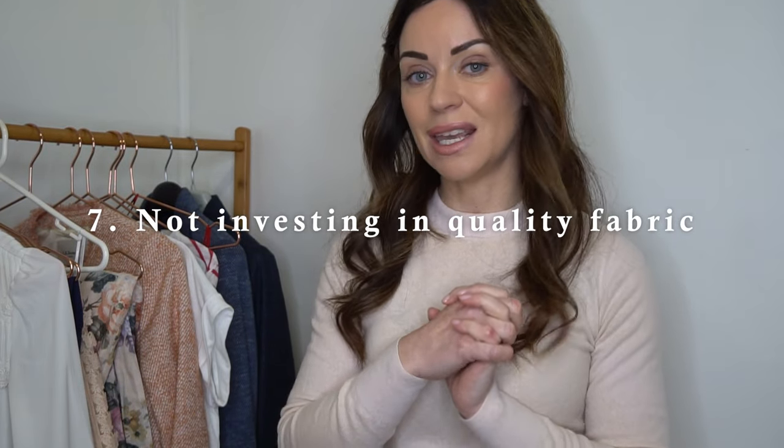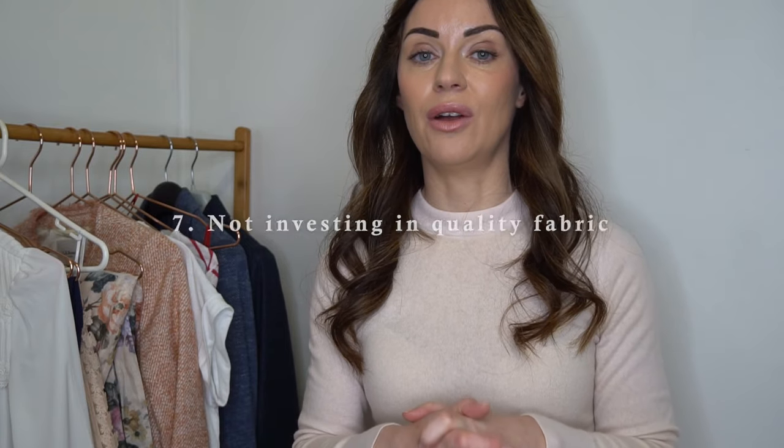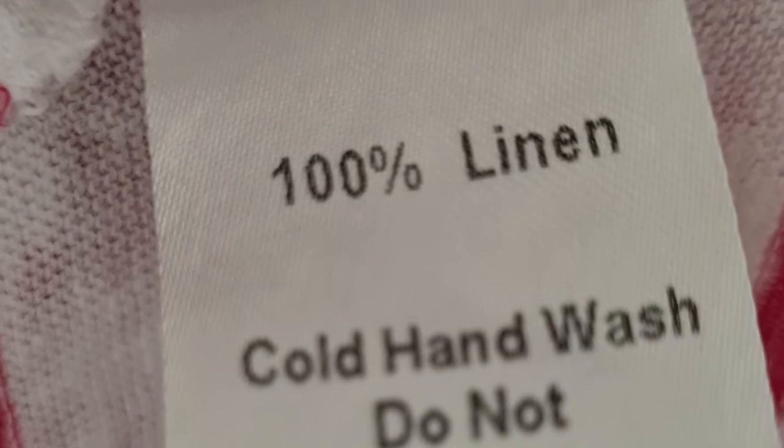Mistake number seven is not investing in quality fabrics. In my 20s I purchased many pieces with heavy synthetic fabrication — materials like polyester, nylon, and viscose. Now I focus on quality natural fabrics such as wool, cashmere, cotton, and linen. The fabric composition tag is one of the first things I check when looking at a piece, whether in store or online, because natural fabrics generally last longer and look and feel a lot nicer against the skin.